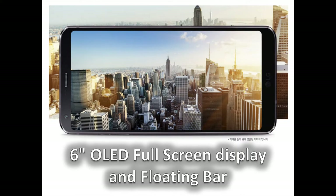The LG V30 ships with a 6-inch OLED full-vision display — an edge-to-edge screen with a Quad HD Plus resolution and support for the HDR10 format and wider color gamut. Gorilla Glass 5 is applied to both the front and the back for added toughness. The always-on display is updated with new features and functionality. The secondary display is not present on the V30, but there's a spiritual successor in the form of a translucent half-circle that sits on whichever edge you place it.